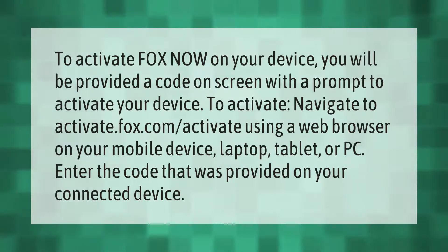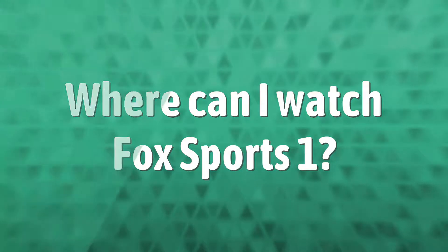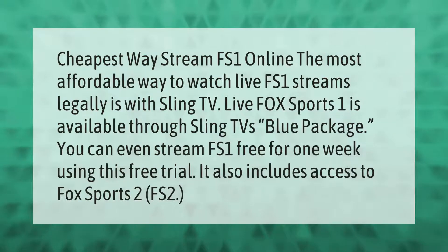Enter the code that was provided on your connected device. The cheapest way to stream FS1 online: the most affordable way to watch live FS1 streams legally is with Sling TV. Live Fox Sports 1 is available through